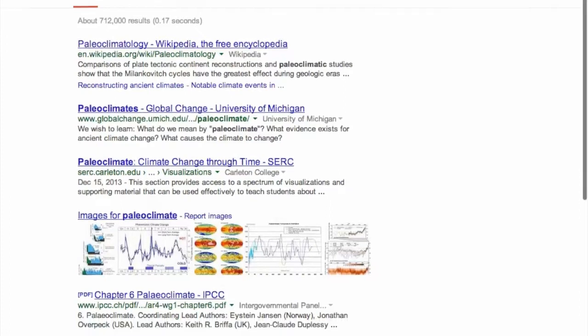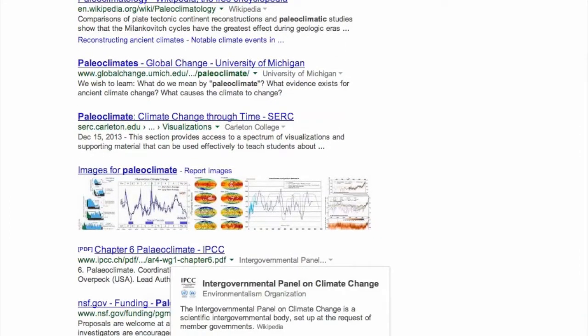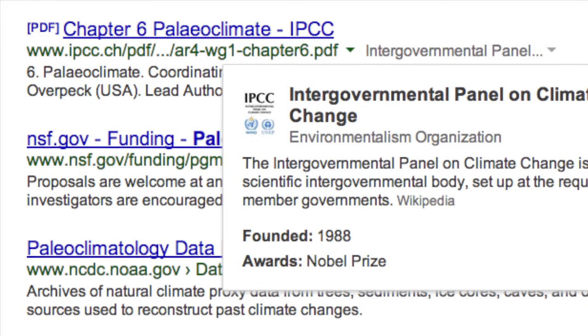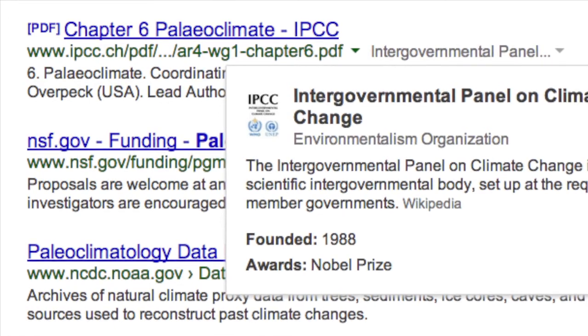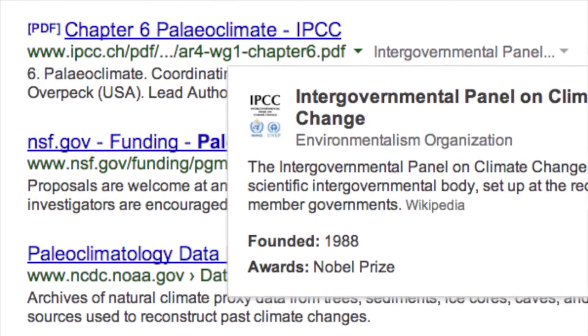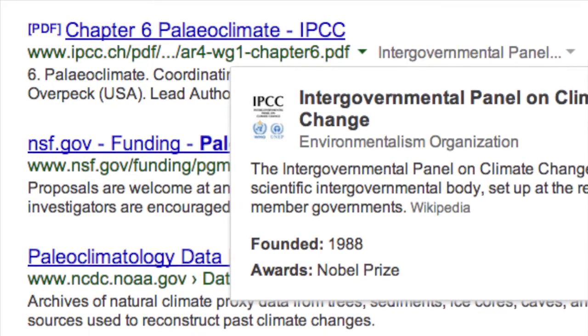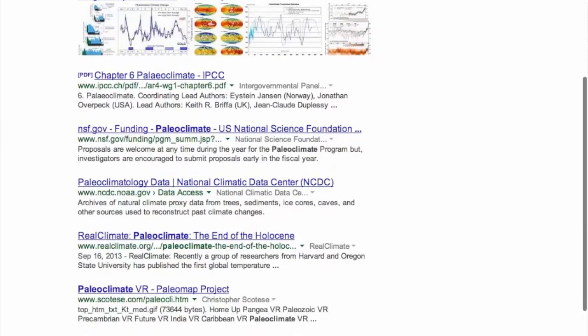Here, for example, we see the link is about Paleo Climate Chapter 6, but what is this IPCC organization? Clicking on this 'About This Site' link tells us not only is this the Intergovernmental Panel on Climate Change, but that they also won a Nobel Prize in 1988. And that's a useful bit of information if you're trying to decide whether or not to believe them.